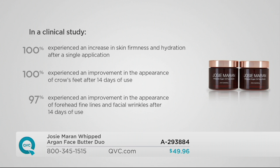Think about firmness — what's the opposite? Droopy, saggy, falling down. This firms it back up, tightens it, makes you look younger. 100% experienced an improvement in the appearance of crow's feet after 14 days, and 97% experienced an improvement in the appearance of forehead fine lines and facial wrinkles after 14 days of use.